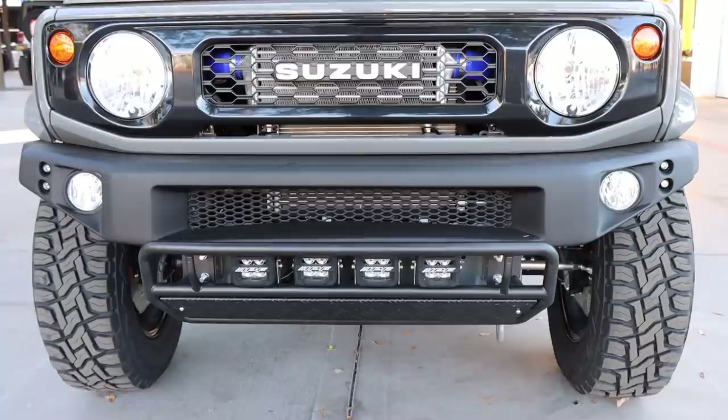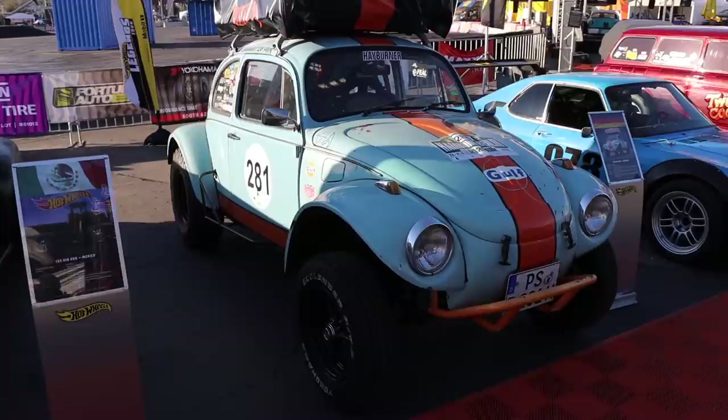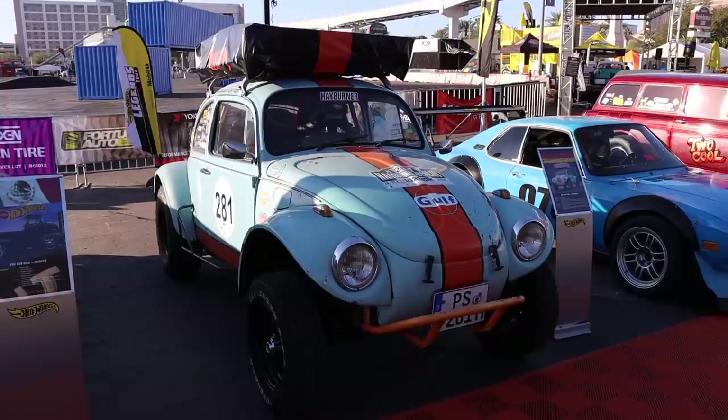Under the beautiful hood of this Bronco is the same motor they're putting in the new Mustang Shelby GT500 — a 760 horsepower V8. Oh yeah. There were also a few small sized off-road vehicles that were pretty noteworthy on display.